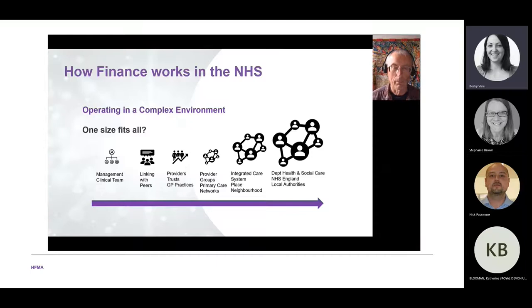The NHS is a very complex environment, so the question is: can one financial system fit everything? Can you apply the same systems across management teams, GP practices, trusts, primary care networks and integrated care systems? How do you get the money to flow, and how do you make the system work across local authorities, NHS England, and the Department of Health and Social Care?